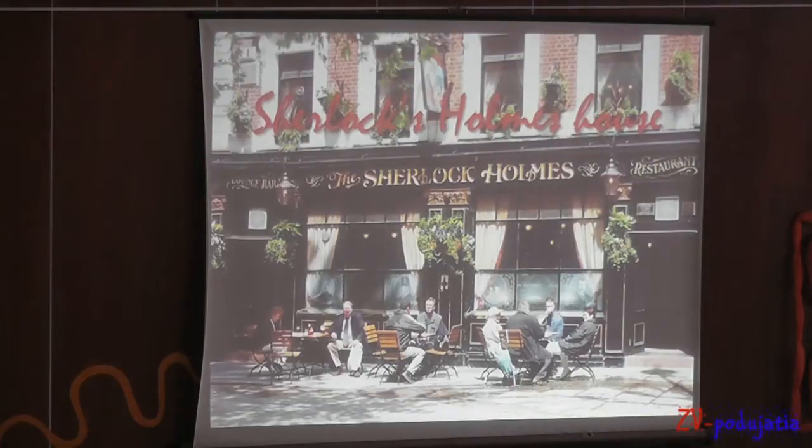We can see Sherlock's house — it isn't a real house but it's made up by Arthur Conan Doyle.